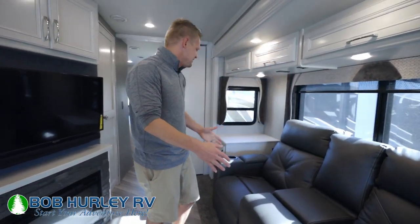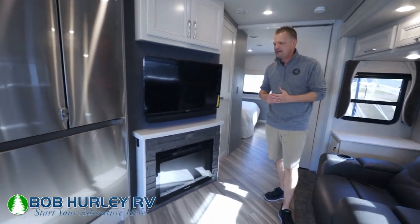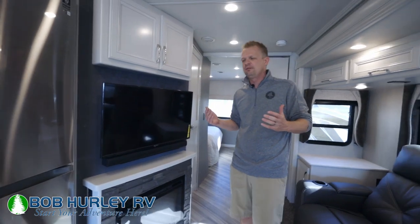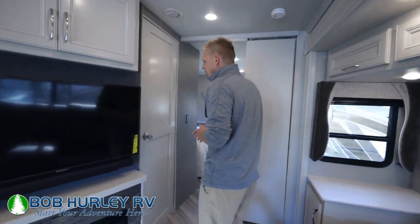Those don't come down, but you do have direct access over there to your TV and your fireplace. Great floor plan — it's very similar to their 35K floor plan, just a little bit shorter, a little less money, a little easier to go down the road.